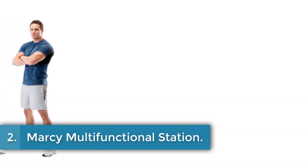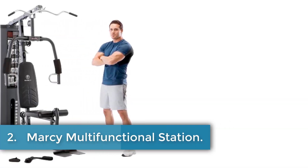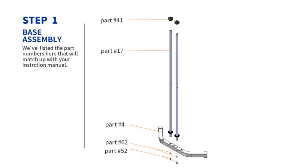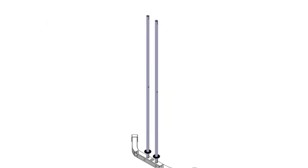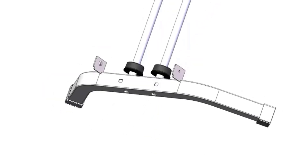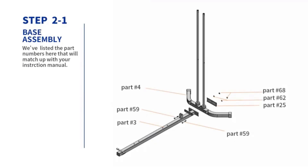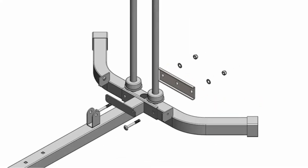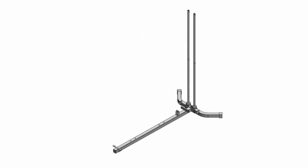Number 2: Marcy Multifunctional Station. The Marcy Multifunctional Workout Station is designed for comprehensive strength training with a sturdy 14-gauge steel tube frame that supports up to 150 pounds. Its dimensions of 73 inches in depth, 42 inches in width, and 78 inches in height accommodate a range of exercises for both upper and lower body workouts. Featuring a double-pulley system, it enables targeted exercises for various muscle groups, enhancing workout intensity and muscle building.